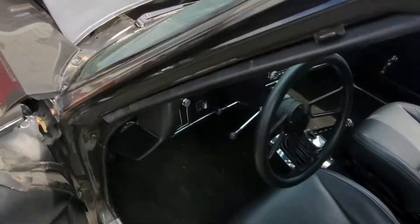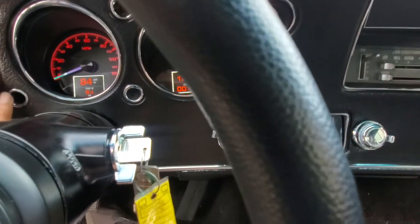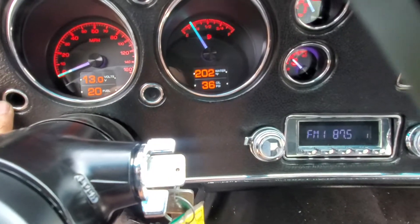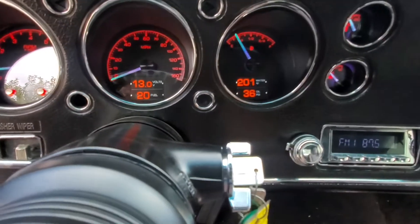Ron Davis radiator, enough fans. Okay, it's at 2.02 right now, it's about 1.02 out here right now.